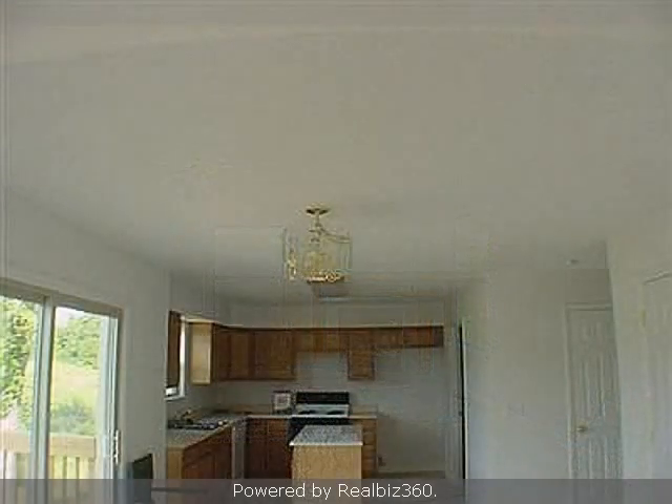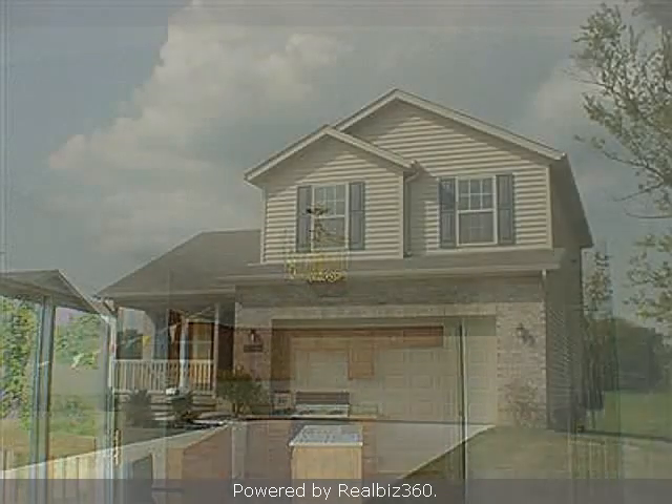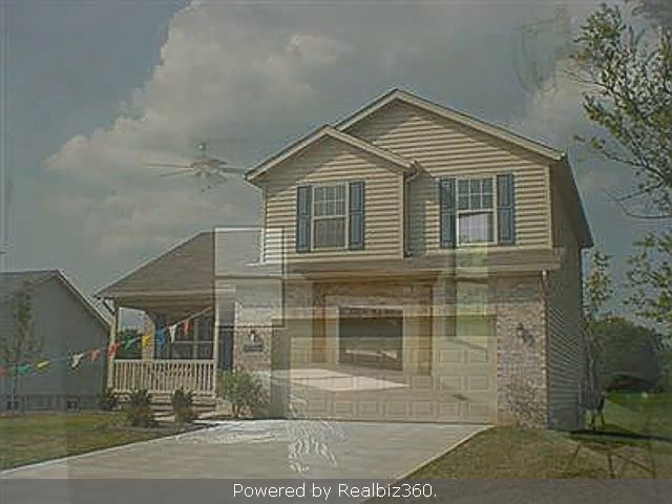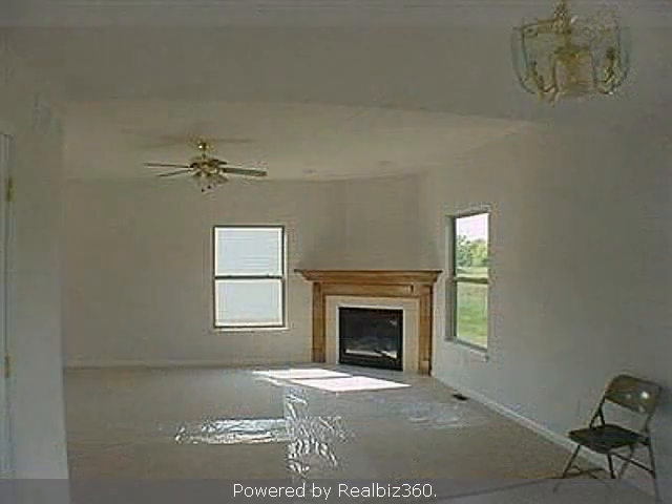Interior features of this property include walk-in closets, a fireplace, and a great room. On the outside, this property features an attached garage, a patio, and a brick exterior finish.